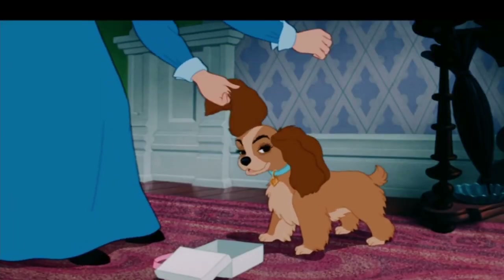Hi! I'm Melissa Case from Hat to Hem, and today I am finally revealing my historical Disney costume. The character I chose was Lady from Lady and the Tramp.